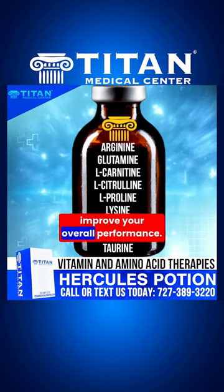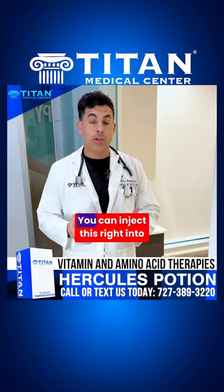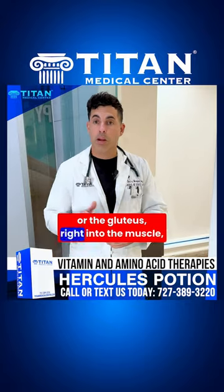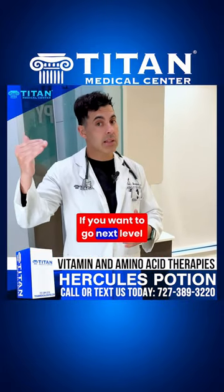The best part about the Hercules Potion is the delivery aspect. You can inject this right into a large muscle — for instance, the deltoid or the gluteus. It gets into circulation quickly, and you're going to get the full benefits of this treatment.